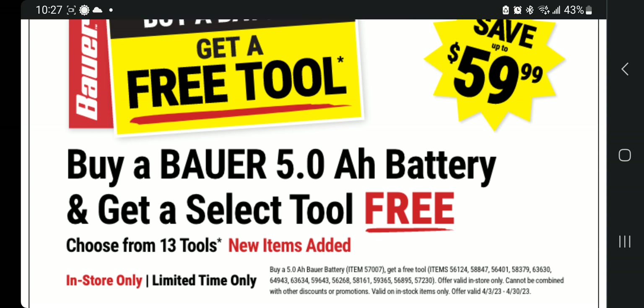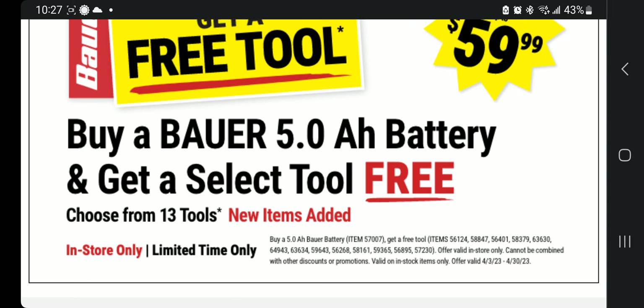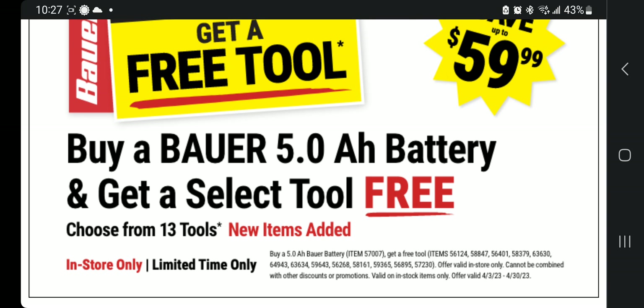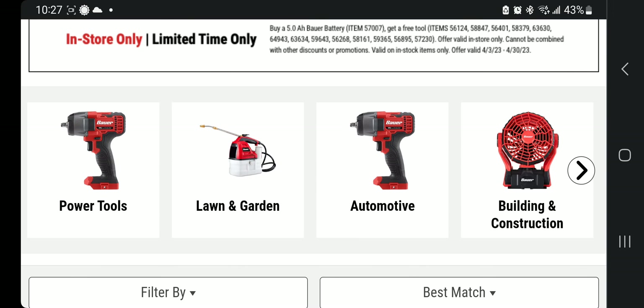It says buy a five amp hour battery, item number 57007, and get a free tool. The offer is in-store only, cannot be combined with other discounts or promotions, and is valid through April 30th — so you've got all month to go get these deals.